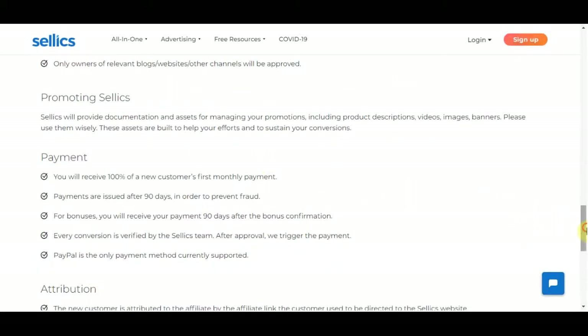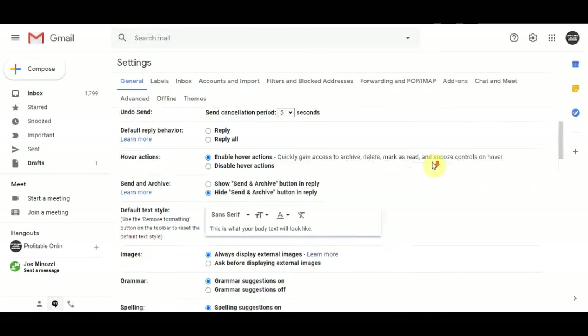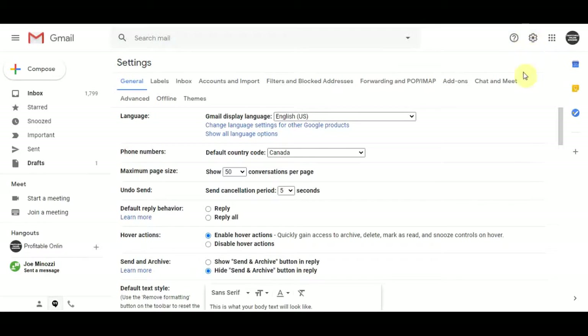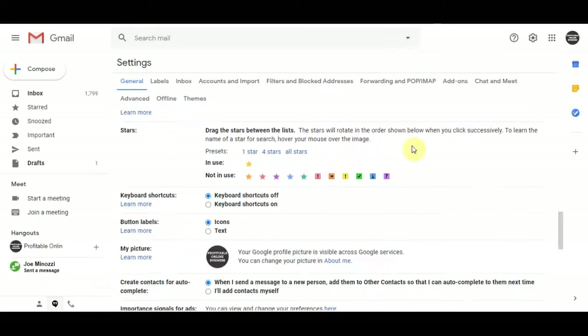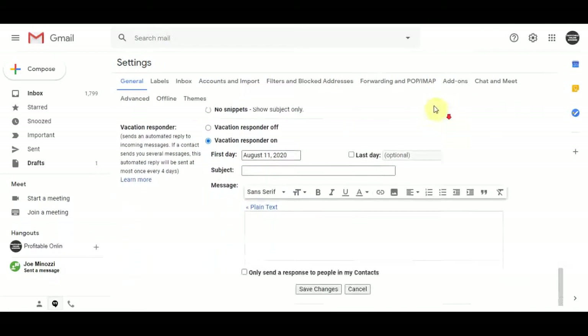The next step is going over to Gmail and creating an account if you haven't already. I highly recommend that you create a brand new Gmail account branded for this method, but you can even use your existing account. Once you do that, click on the settings bar and that's going to take you to a page where you can create an absolutely free autoresponder in less than a few minutes. Scroll all the way down to the bottom and find the vacation responder, then click on vacation responder on and set the subject to say 'Congratulations.'